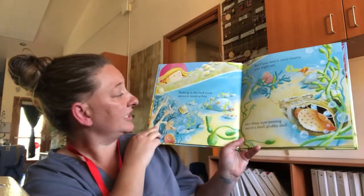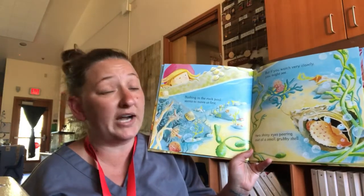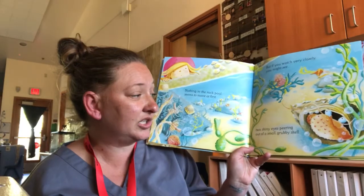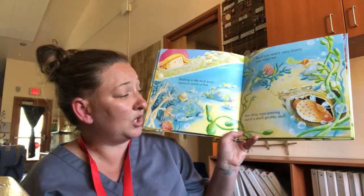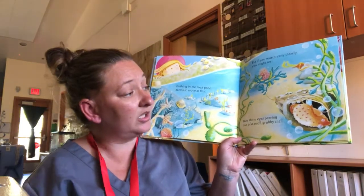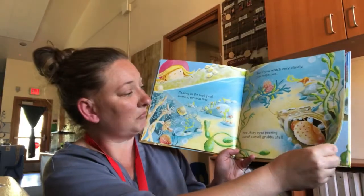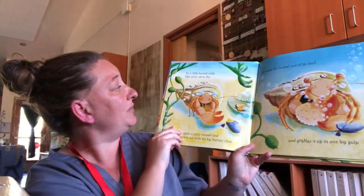Nothing in the rock pool seems to move at first, but if you watch very closely, you might see two shiny eyes peering out of a small grubby shell. What do you think that could be? Let's find out — it's a little hermit crab.